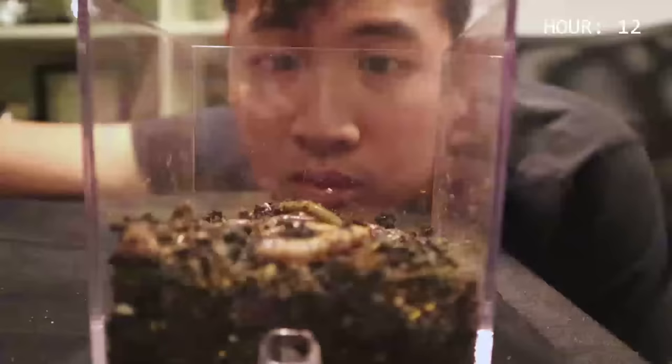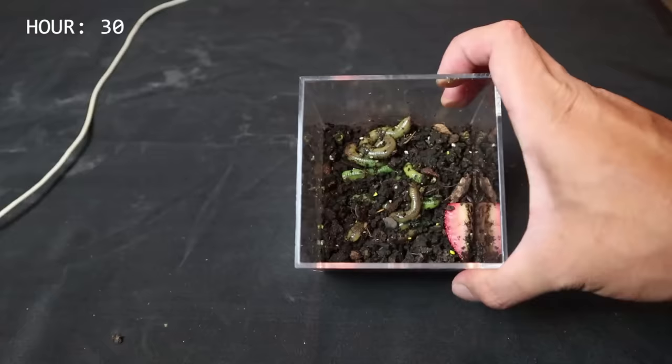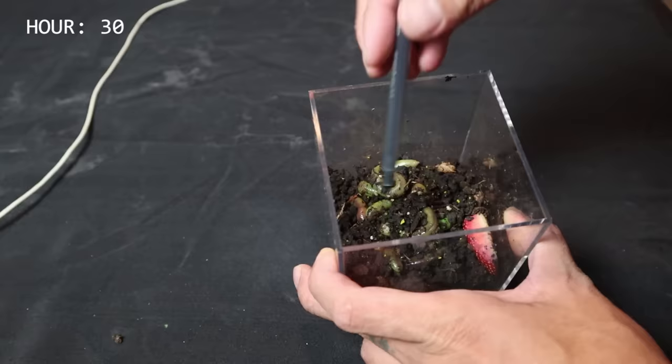Okay, we're on hour twelve. They're definitely starting to look green. Some of them have turned green. Okay, this is about hour thirty or so — over twenty-four hours — and they're definitely green now. I mean, look at them. They're definitely green.